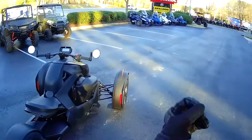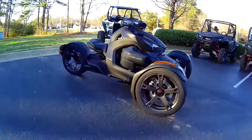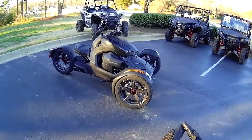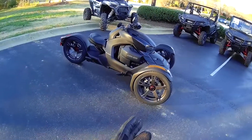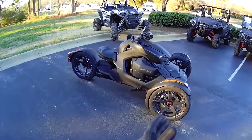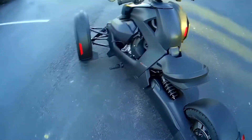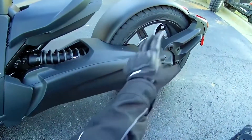Obviously much more trimmed down than the Spider, its larger compatriot. What a cool-looking trike this is. The Riker comes in two configurations: there is a 600cc version, which is a parallel twin. This, on the other hand, is the 900cc version — an inline three-cylinder, 80 horsepower engine that's hooked to a continuously variable transmission, a CVT. And down here on this oh-so-stylish single-sided swingarm is a shaft final drive.